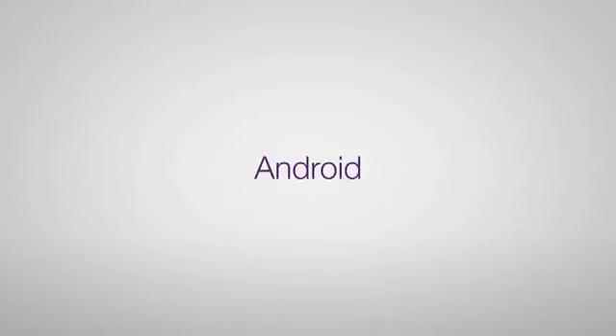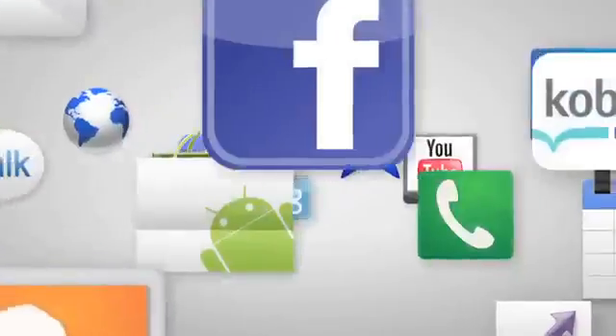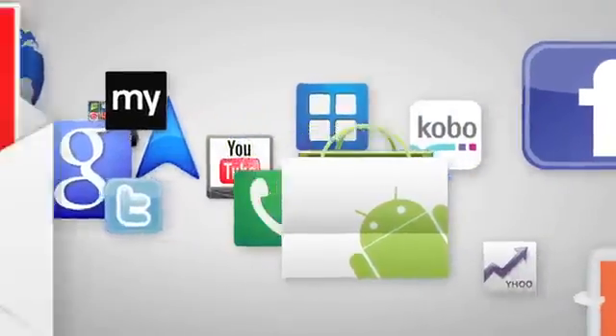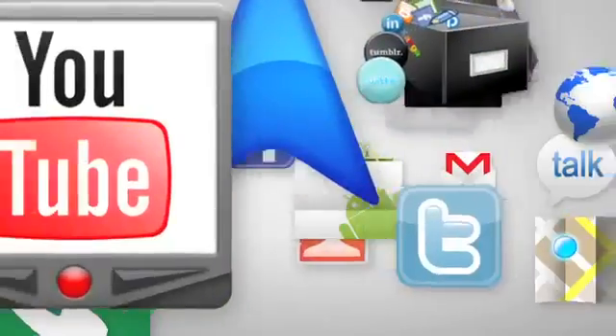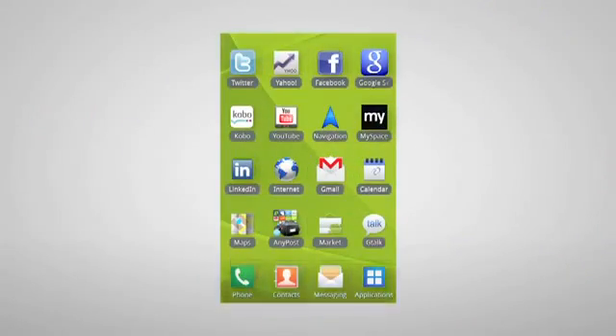Smartphone fans can now enjoy the very best applications that Google has to offer on their mobile: Gmail, Google Talk, Google Maps, Google Search, even YouTube. And it's all thanks to the Android operating system.